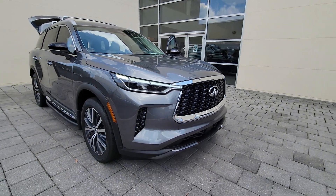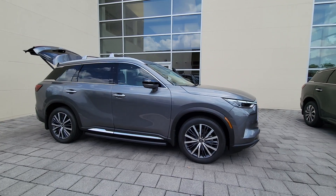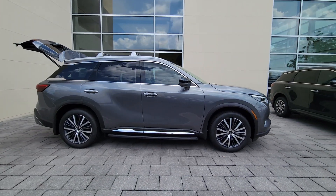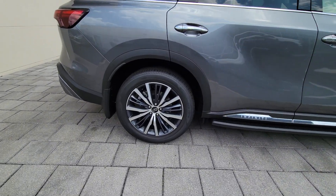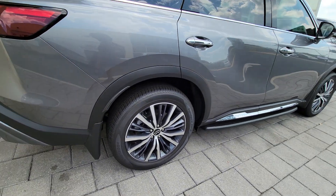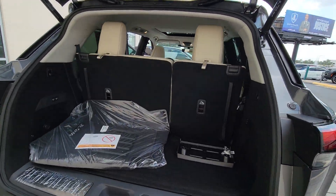Get acquainted with the 2023 Infiniti QX60. Enjoy every adventure to the fullest in this safe and luxurious QX60. From its driver assist tech, to its soothingly peaceful cabin, to its flexible cargo space and powerful performance, this premium SUV makes travel a delight.